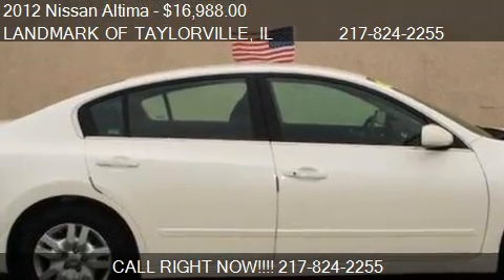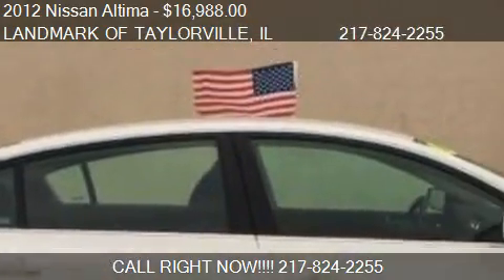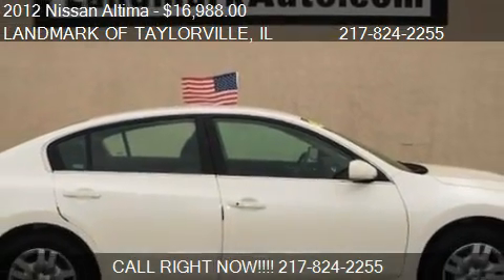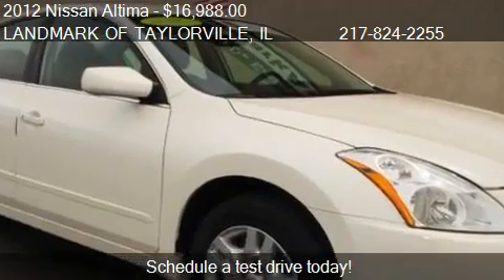This 2012 Nissan Altima is offered by Landmark of Taylorville, priced at $16,988. This Altima is ready to sell.